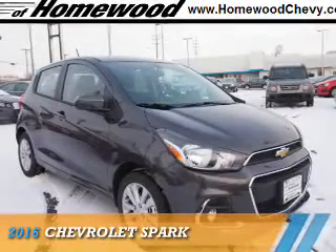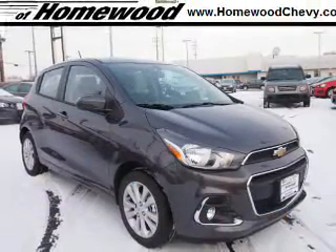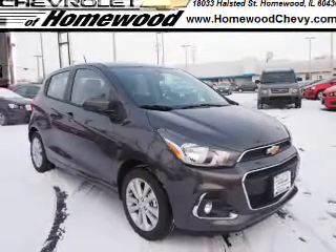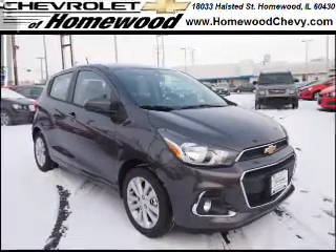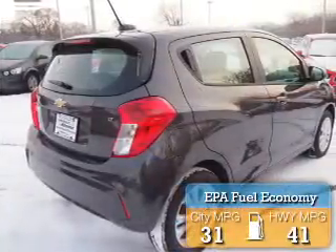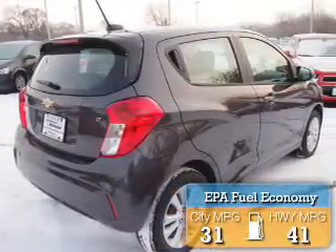Presenting the 2016 Chevrolet Spark. It's powered by front wheel drive, a 1.4 liter 4 cylinder engine, and an automatic transmission. Great fuel efficiency saves you money by requiring fewer trips to the gas station.